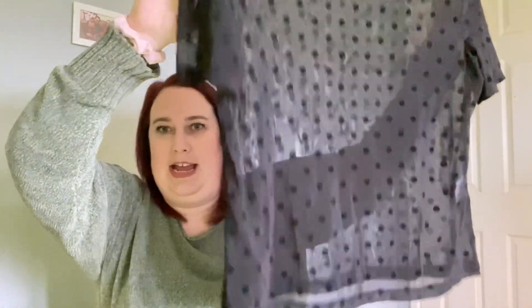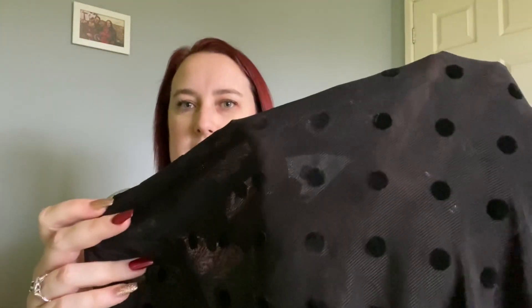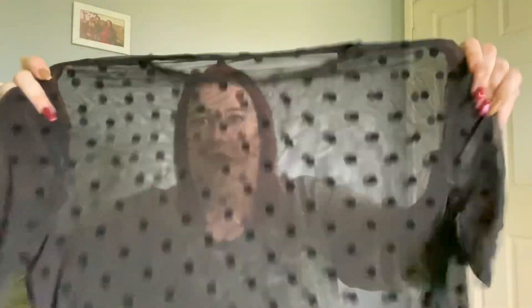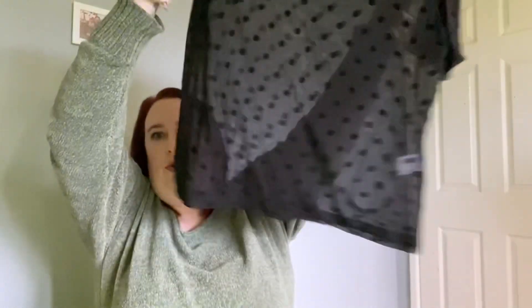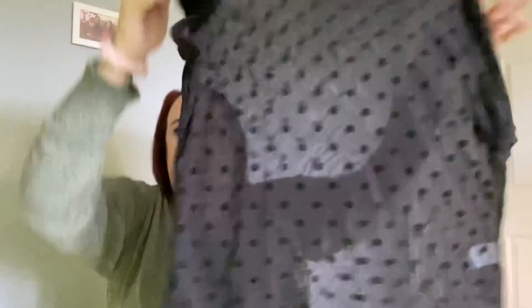So it's just a kind of black t-shirt with these spots on. It's obviously mesh and it's just quite a normal length t-shirt. It does look quite fitted. I got it in a free XL and I paid £3.75 for it.